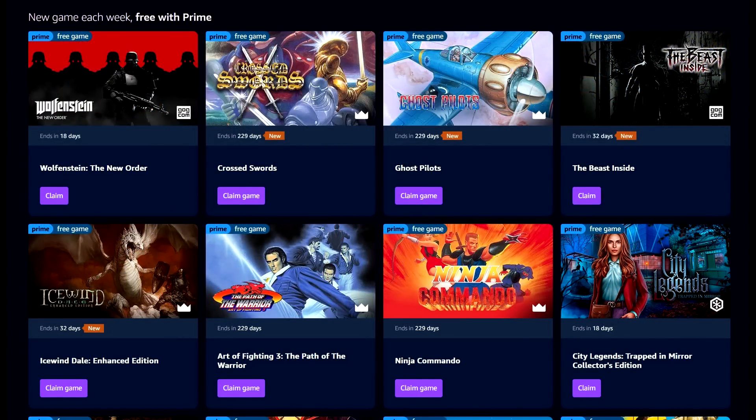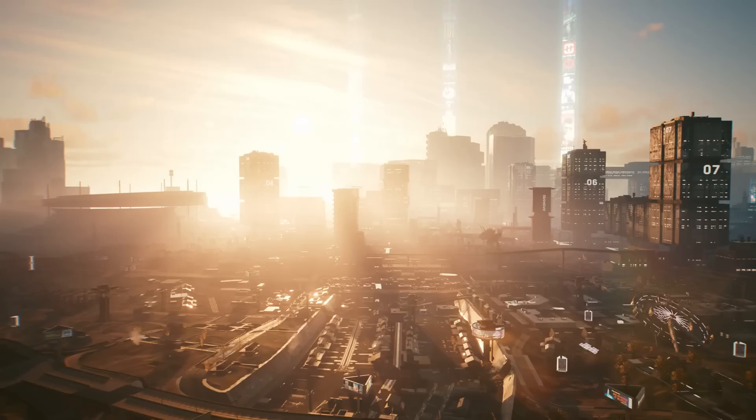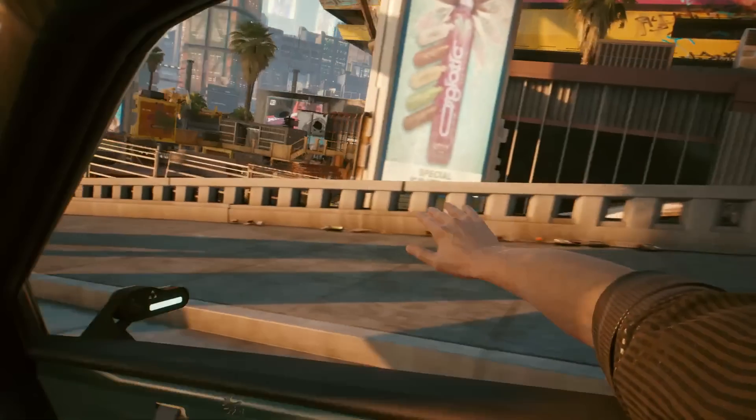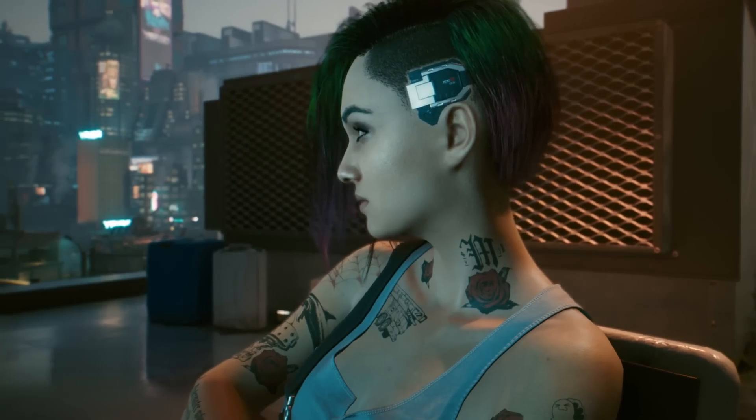Moving on from that, I do want to highlight a couple of solid Steam game deals — deals directly available on Steam. First, we have a couple of CDPR titles. You guys know where I'm going with this. Cyberpunk 2077 is 50% off for $29.99. This is kind of the price point you're going to pay for Cyberpunk 2077 — you're not going to find it really any cheaper than this. They did just have that ray tracing overdrive update, but PCs are getting crushed trying to run that.